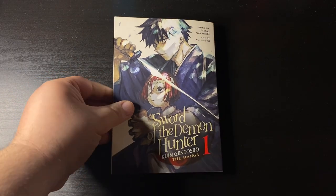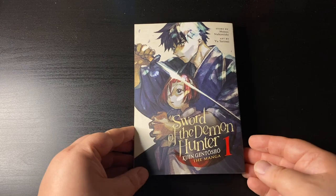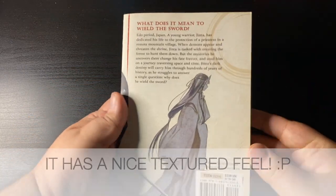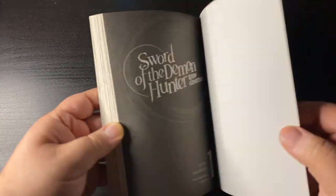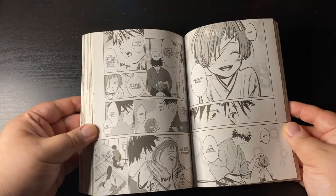Also from Seven Seas, this was one of my most anticipated reads of January — finally got it in my hands: Sword of the Demon Hunter volume one. This is a pretty kick-ass samurai action manga with supernatural elements and monsters and all that cool stuff, so if you're into that, I highly recommend it.